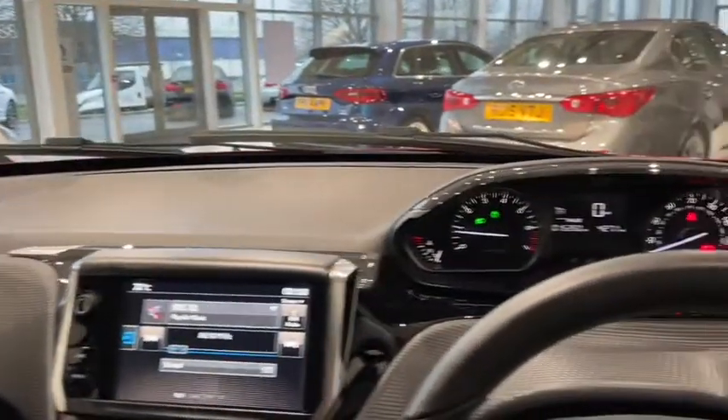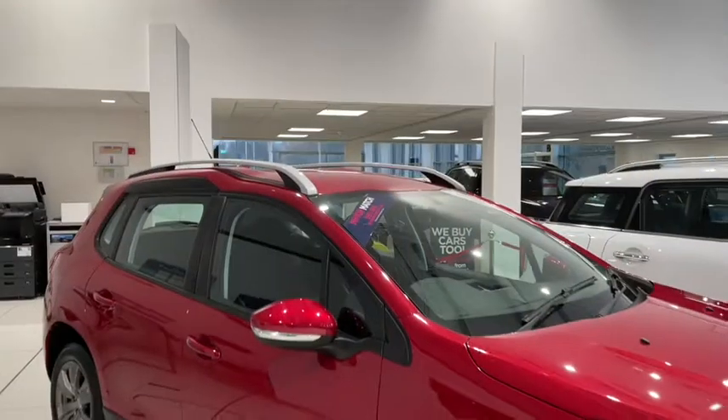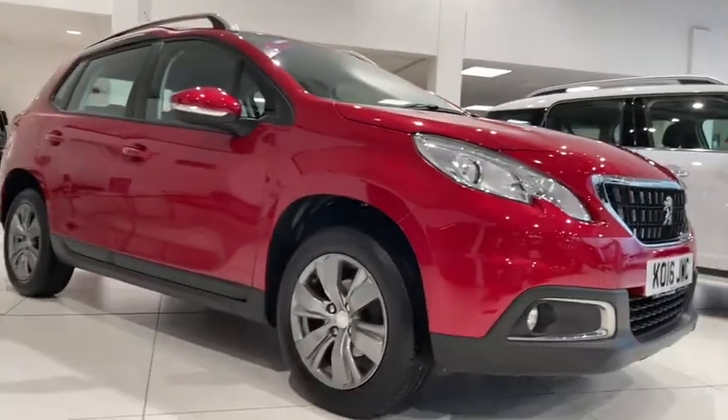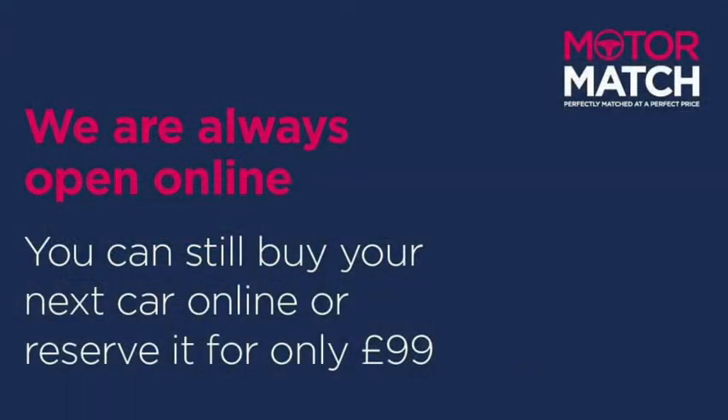So if you're looking for an efficient and well-equipped SUV, this is one I would definitely recommend. It's got an extremely comfortable drive and smooth handling all the way. If you're interested in more information on this vehicle, you can go to the YouTube video description where you can find a link to our listing, and of course you can always find us directly at www.motormatch.com. Anyway, hope you're all staying safe and have a great day. Cheers.